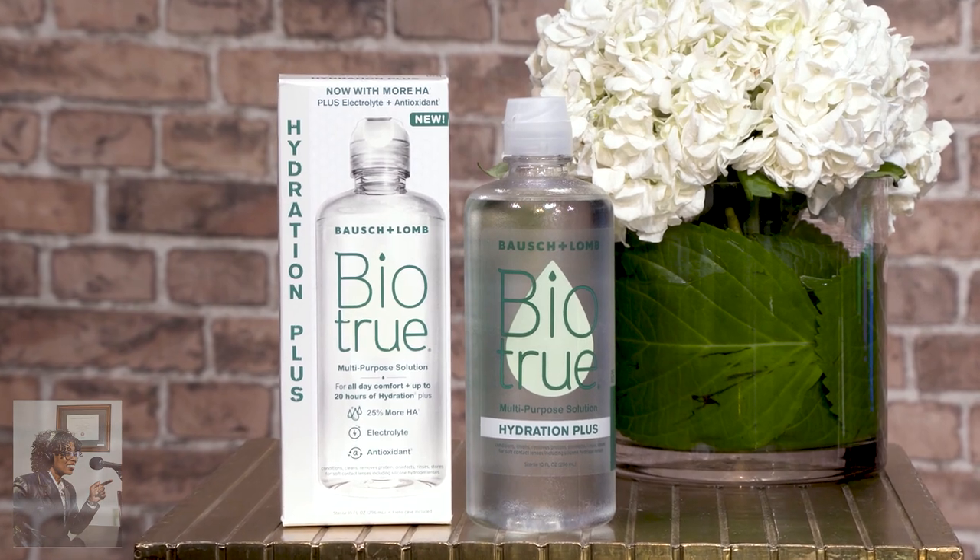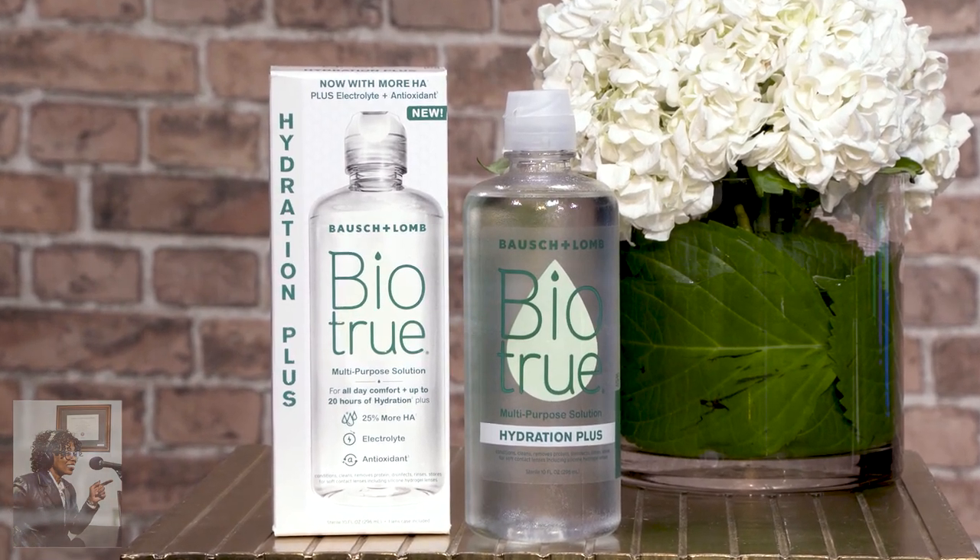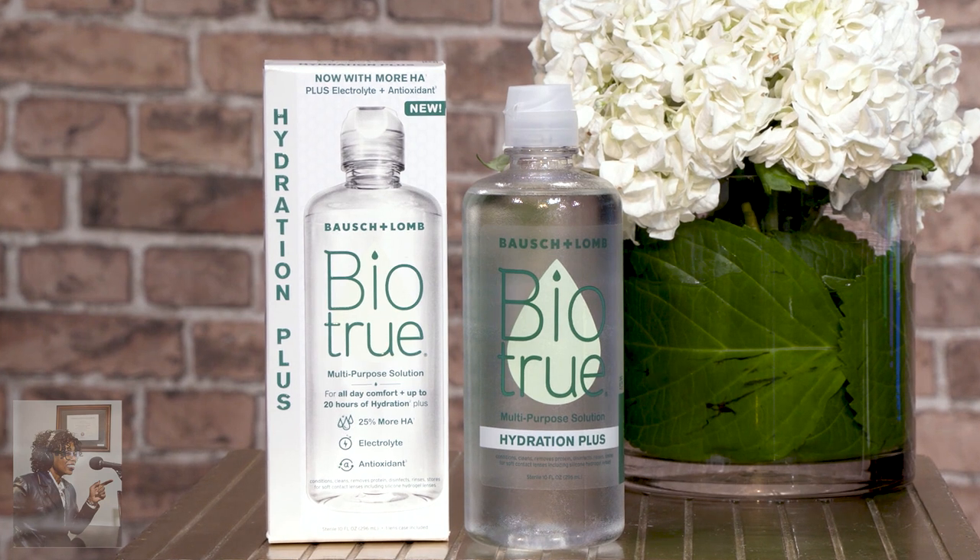This is a hydrating contact solution that not only does an exceptional job of cleaning and disinfecting your contacts, it's pH balanced to match healthy tears so your contacts feel comfortable when you put them in and they stay comfortable all day — up to 20 hours of moisture, actually.